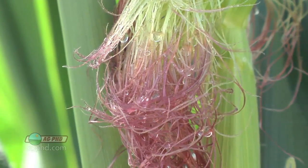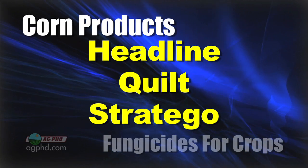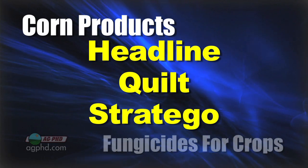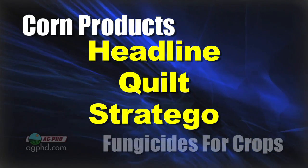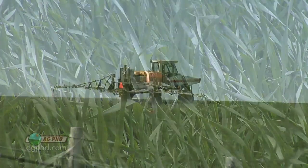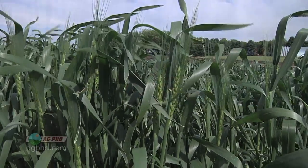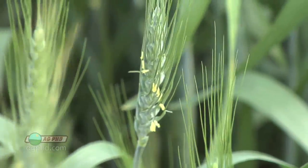So V5 and R1 in corn — and there we're talking Headline, Quilt, Stratego, any of those types of products. There are a bunch of different fungicides available and a lot of them are quite effective. In wheat, we look at herbicide timing early, then flag leaf is very important, and then when that head comes out, if you're in an area that has head scab or stripe rust, we want to make sure we have some protection.